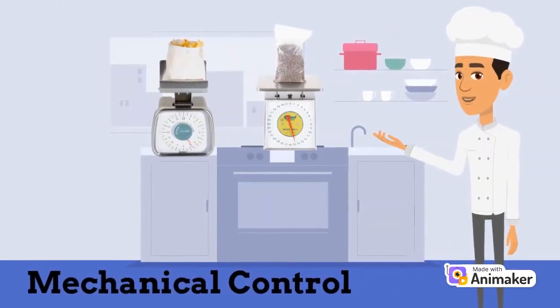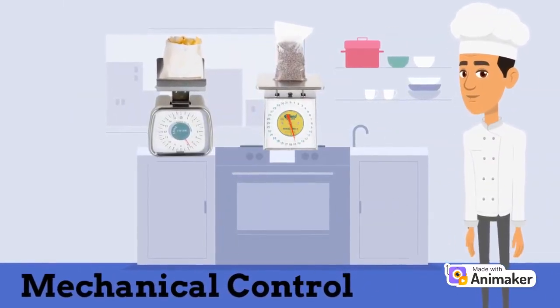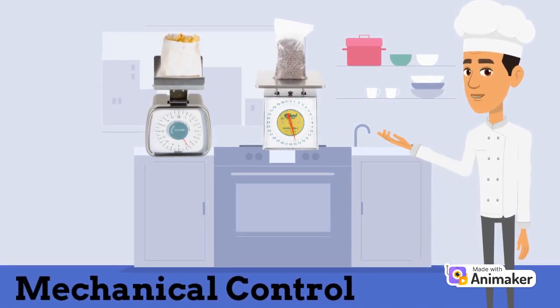Mechanical control scales are an older type of scale that's still used today, and they're great for mobile applications where batteries or a power outlet aren't available. These units are typically lower in cost compared to digital versions, but they also require the operator to accurately read the dial each time, which can lead to user error.